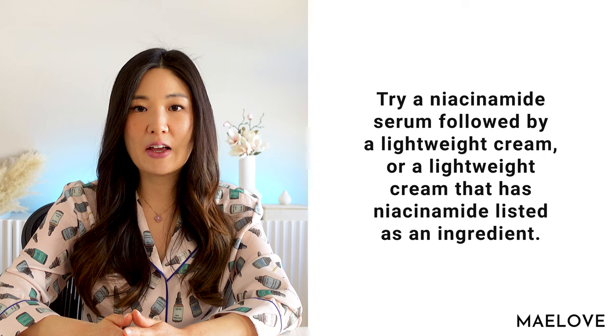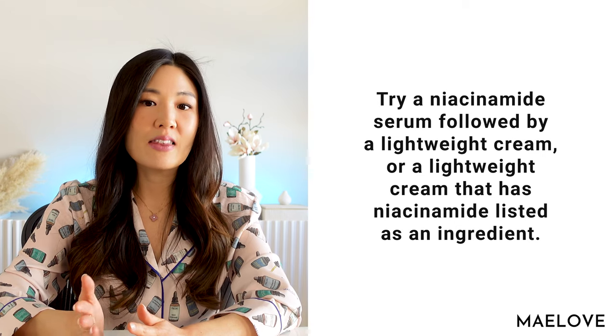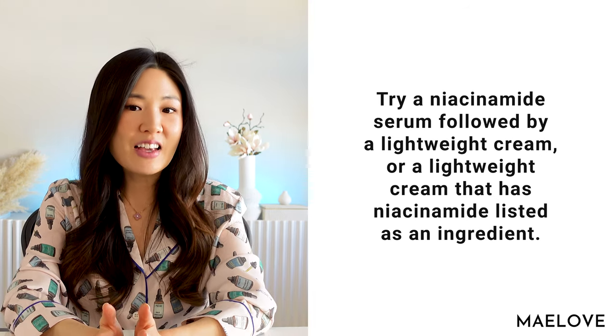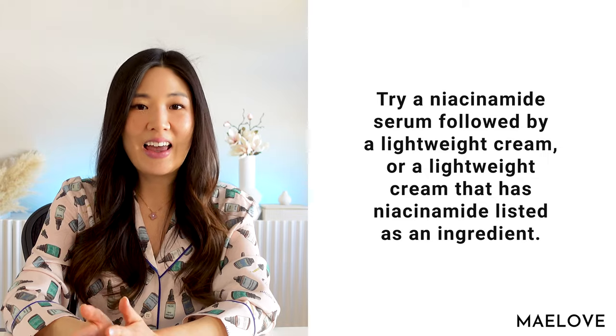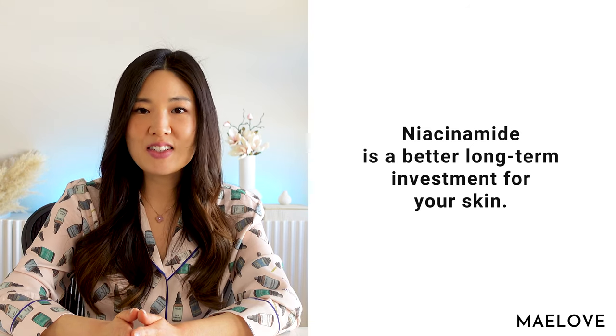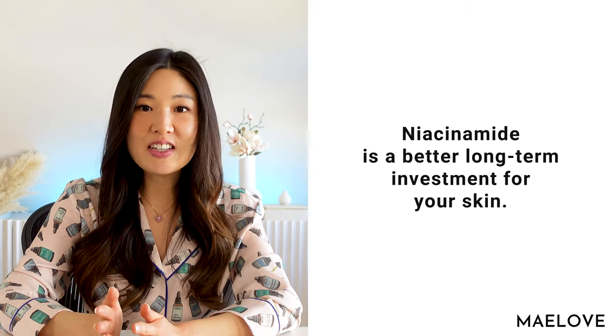So slugging might be a decent quick fix, but if you want to improve, repair, and fortify your natural skin barrier and have long-lasting results, then you might see better results with niacinamide-based products. In terms of a routine you can actually embrace, you could try a niacinamide serum followed by a lightweight cream, or a lightweight cream that has niacinamide listed as an ingredient. Niacinamide, like vitamin C, can be used both in the morning and at night. Niacinamide-based moisturization is better for your skin long-term and likely also feels much better than slathering Vaseline all over your face, and your skin also won't break out.